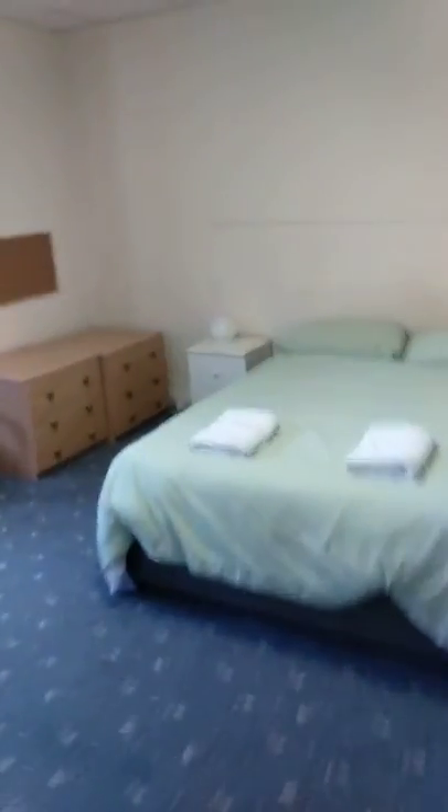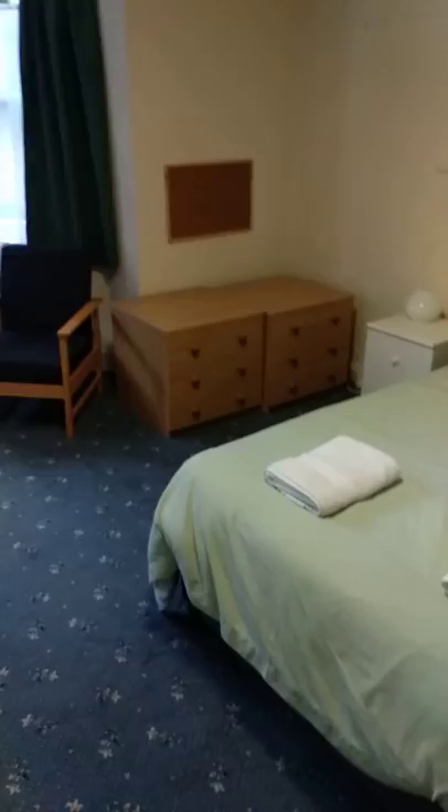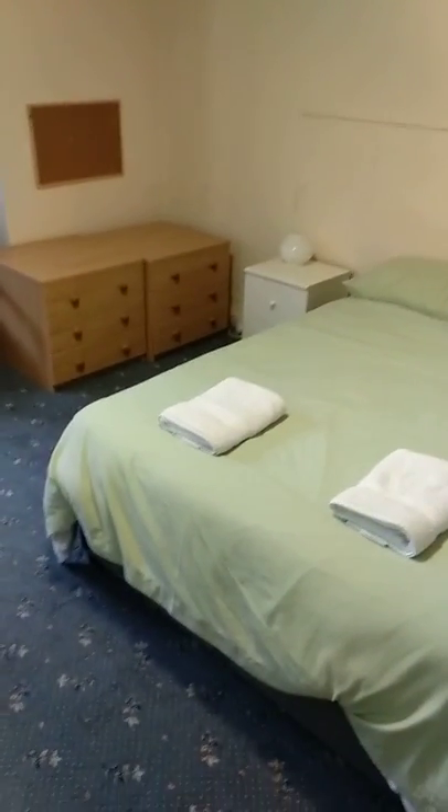Coming back into the room — you've got a closet just over here, in fact two of them, so you can hang up your stuff. And there's another one here with more coat hangers, which is good. So that's about it for this bedroom, and I've shown you the kitchen — let me know if you've got any questions.